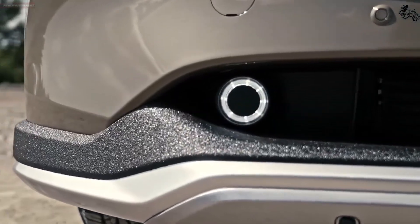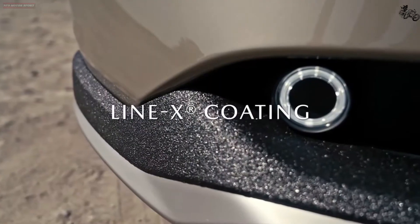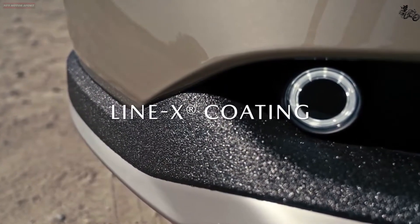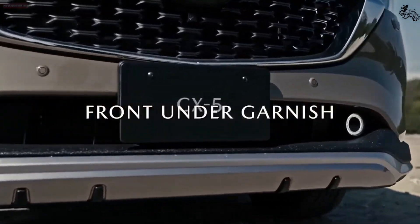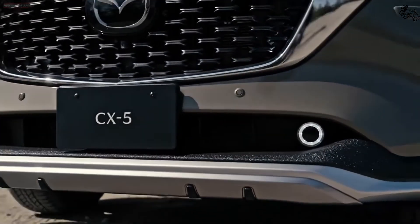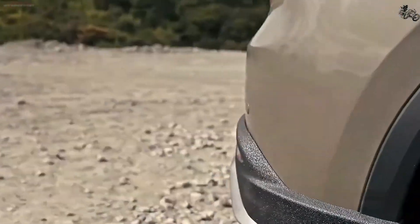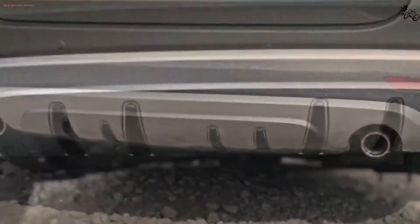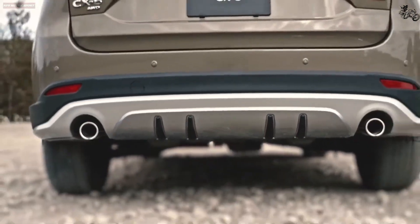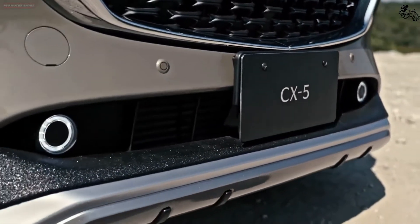With two engine options, the CX-5 has two fuel economy ratings. The base 2.5-liter engine is rated at 24 mpg in the city and 30 mpg on the highway. The more powerful turbocharged engine is rated at 22 mpg city and 27 highway. We've tested both on our 75 mph highway route, which is part of our extensive testing regimen, and the standard engine returned 32 mpg compared with the Turbo's 30 mpg result.